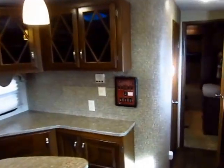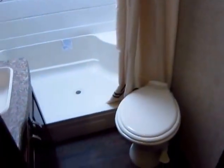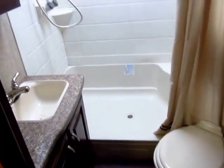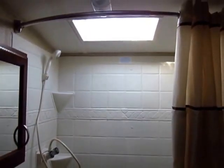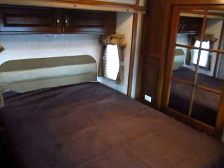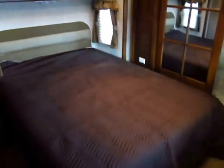My battery's getting low, so I apologize — I'm going to have to cut this a little shorter than normal, but I really have to show you the bathroom. The bathroom in this is absolutely incredible. Big residential 50-inch walk-in shower. A grown adult can actually take a shower in here.